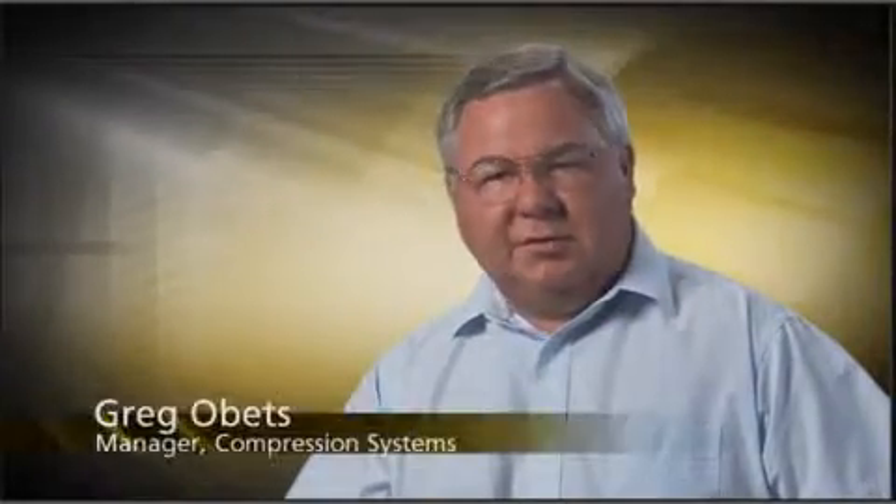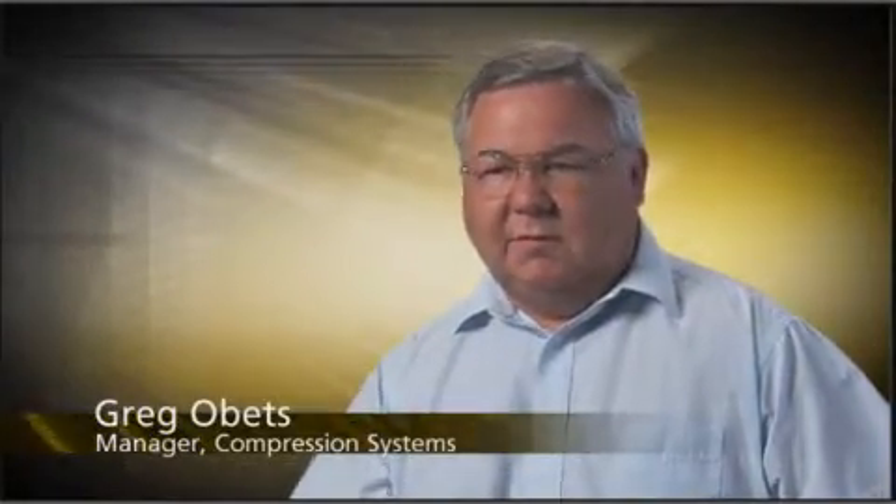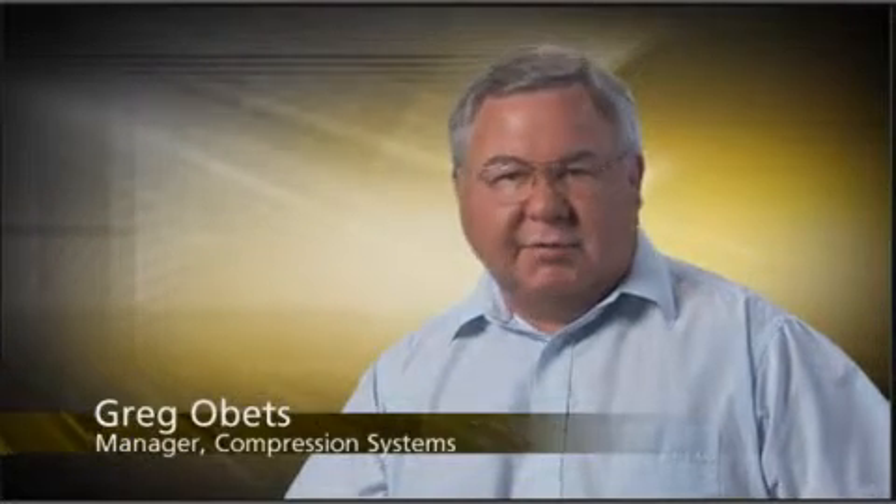Cameron's primarily oil field services related — valves, measurements, those kinds of things, subsea equipment — one of the largest portions of our organization.